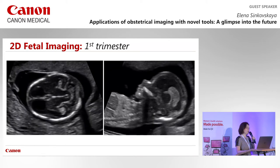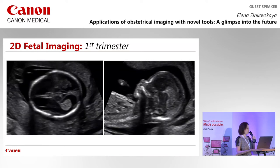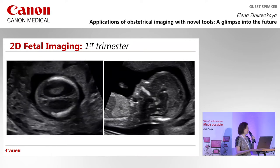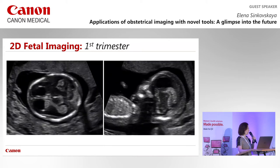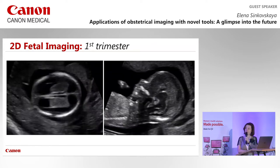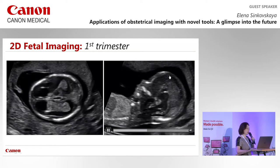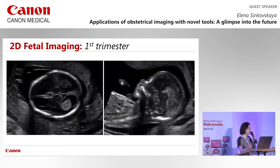There is a lot of interest in first trimester imaging. The American Society of Ultrasound in Medicine is about to publish new guidelines requiring detailed first trimester anatomy assessment. Canon's new probe allows us to see the anatomy of the fetus at 12 weeks and 6 days. We can see structures of the brain in axial and mid-sagittal sweeps.